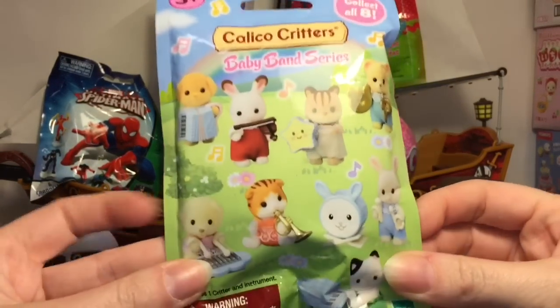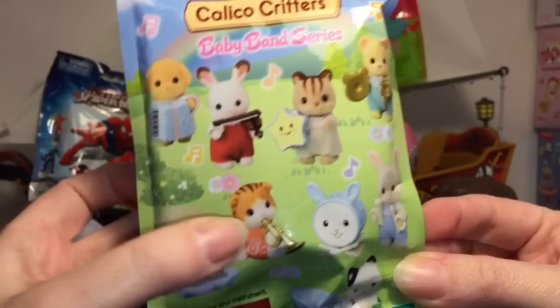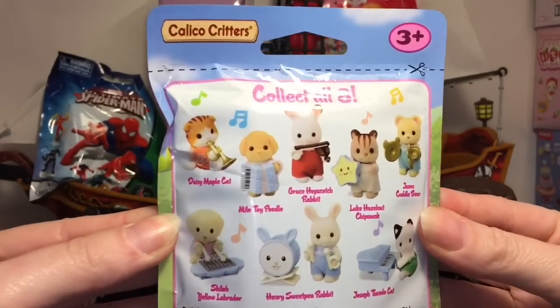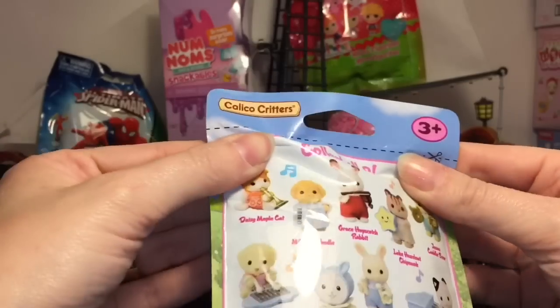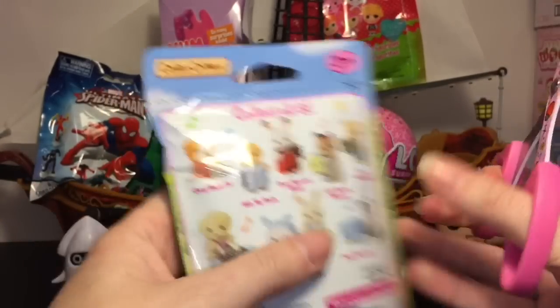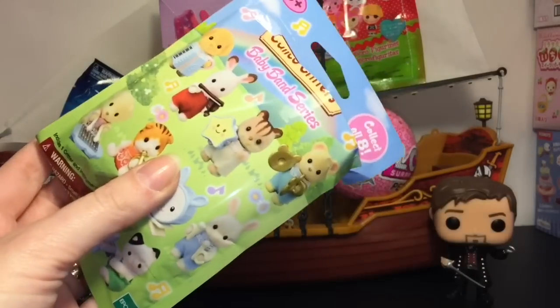Here's a look at the ones you can get. I would love the little Scottish Fold kitty cat, but they're all adorable. Her name is Daisy Maple Cat, and that little bear is cute. Lots of awesome Calico Critter blind bags at Walmart.